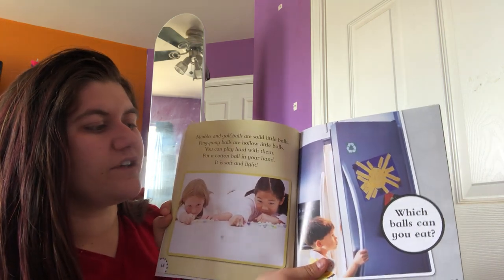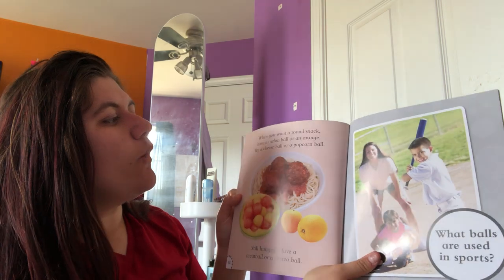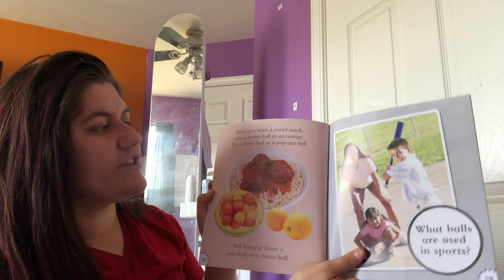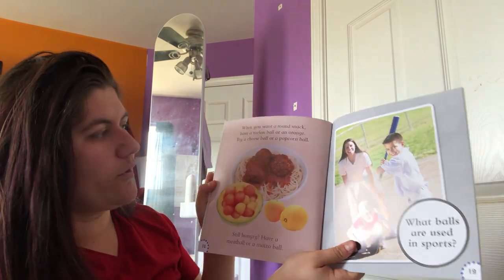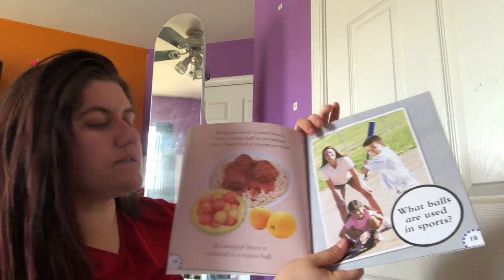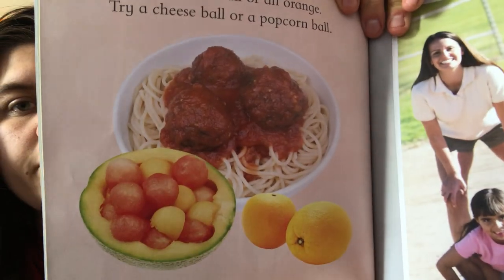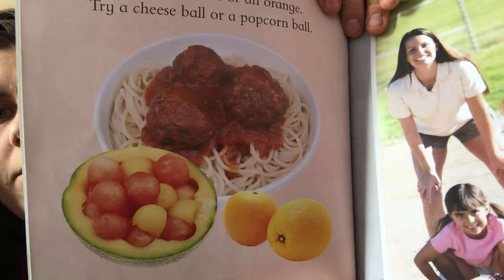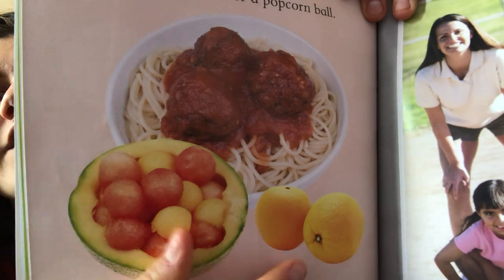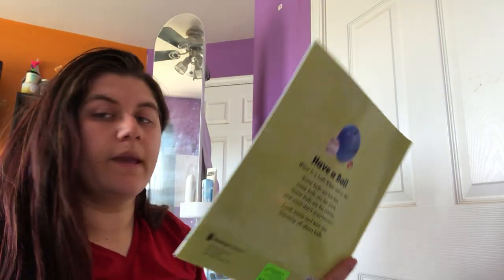Which balls can you eat? When you want a round snack, have a melon ball or an orange. Try a cheese ball or a popcorn ball. Still hungry? Have a meatball or a matzo ball. So even some food can be in a ball shape — there's meatballs, oranges, melon balls, and all different kinds of food that can be in balls.